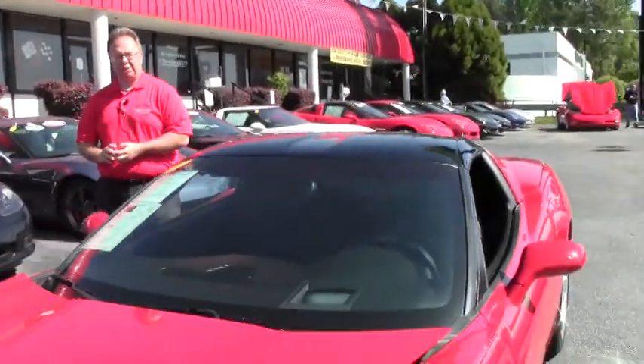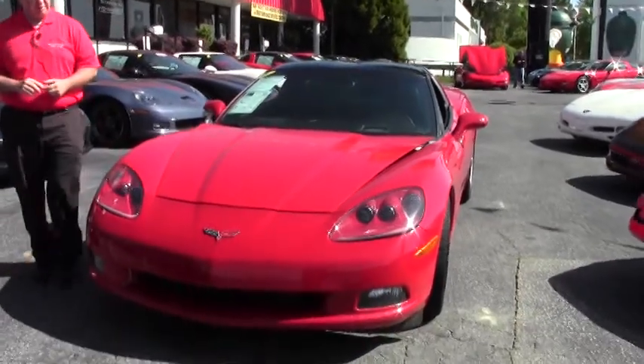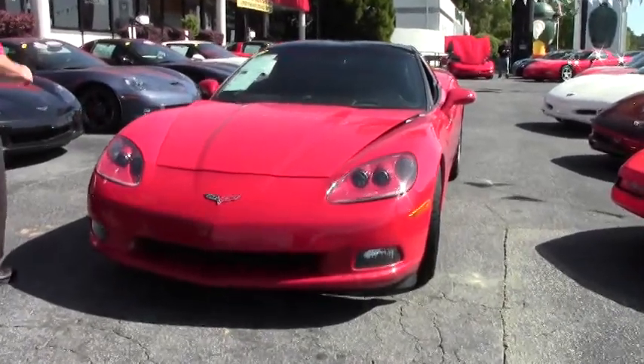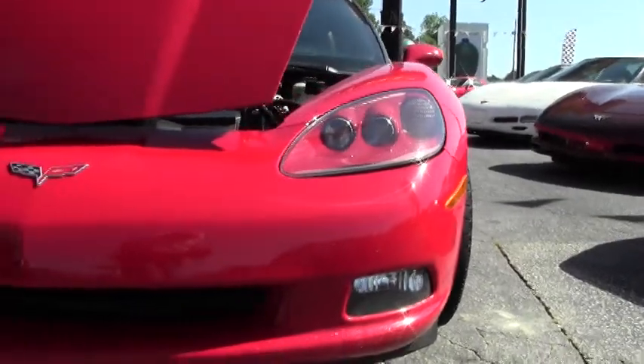Welcome back to Buy a Vet. John Ivankovic here. Today we're going to take a look at a 2006 red with an ebony interior coupe. She is an automatic with 48,000 miles on her with the LS2.